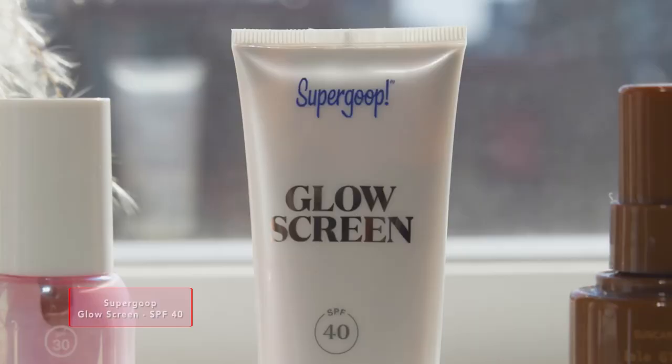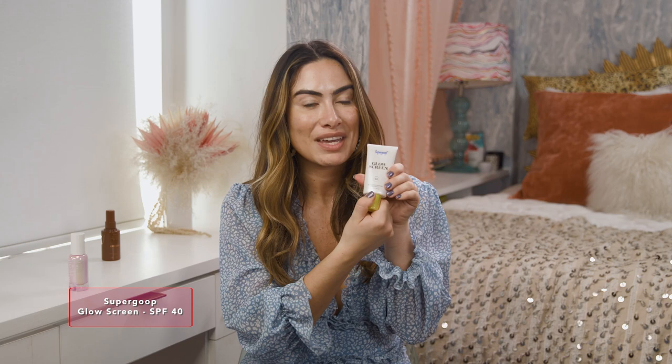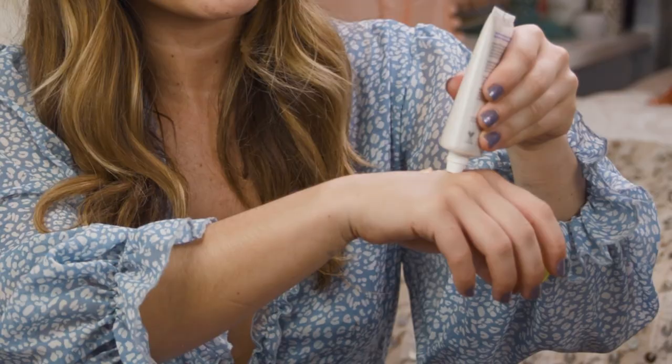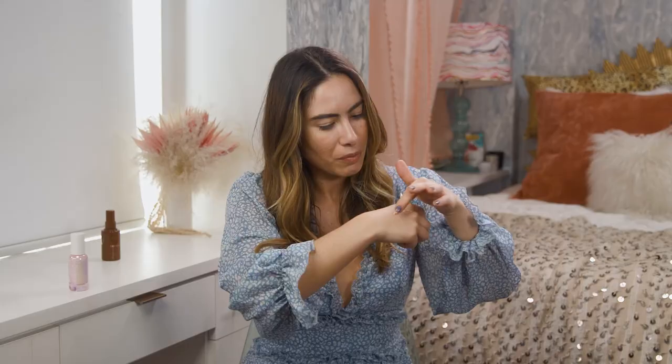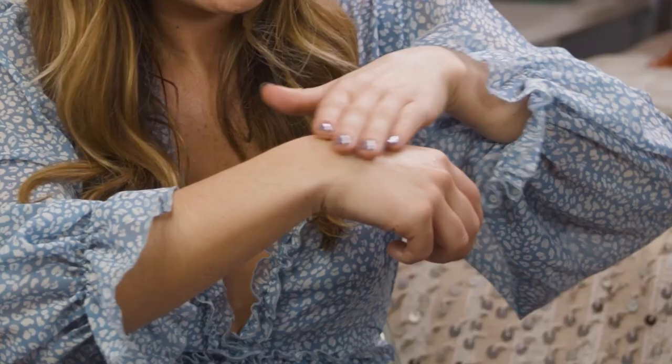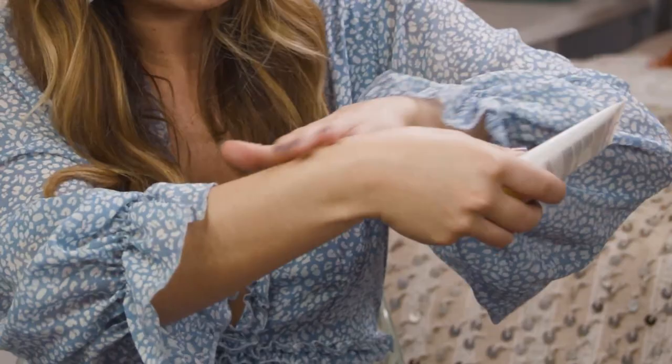Next up, Supergoop Glow Screen — this is another illuminating option. They also make this in body format, which is great if you want a little body glitter and still stay protected. It's got SPF 40 and has really cool iridescent mica in it. So this one is a little bit more tinted, but when you rub it in, it blends beautifully into skin and really doesn't leave behind a white cast. We've tested this on all skin tones and it looks beautiful and glowy and luminescent.